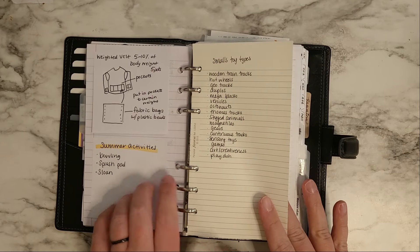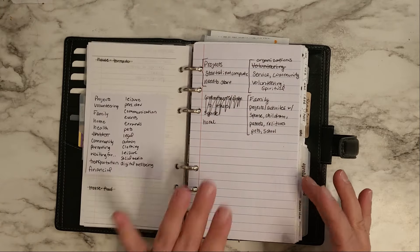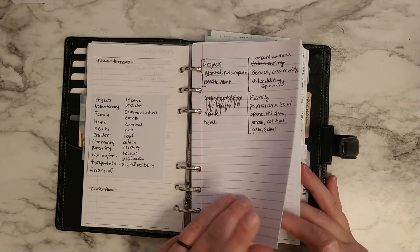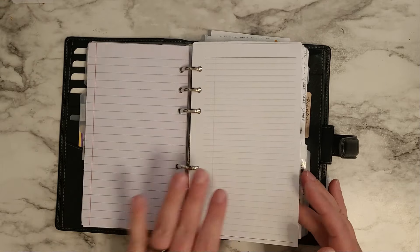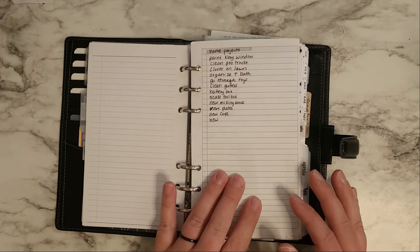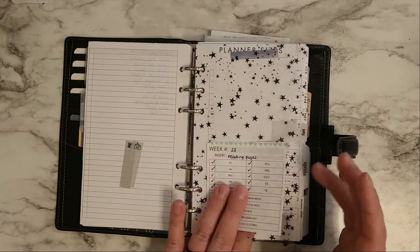Summer activities to do with him, the emergency kits I'm still working on — I was trying to make a trigger list and figure out what to add that's not already there — extra sheets, home projects. And then this is my watch backup plan section.